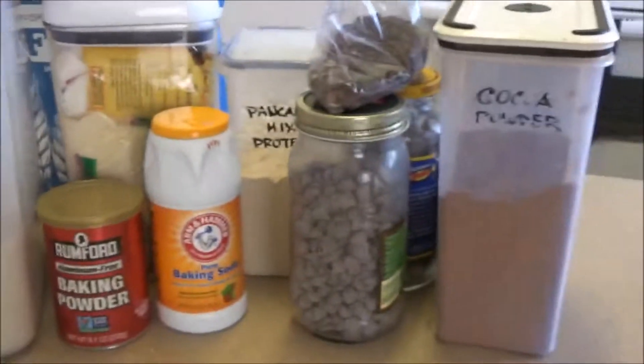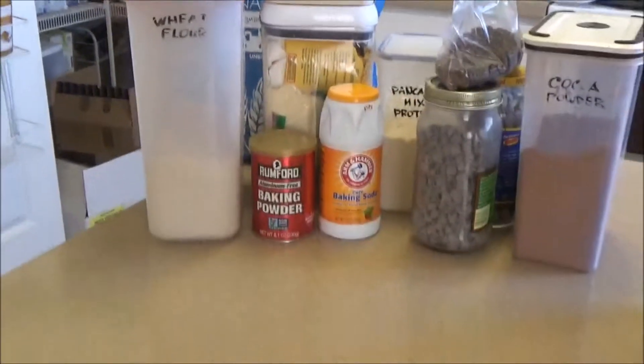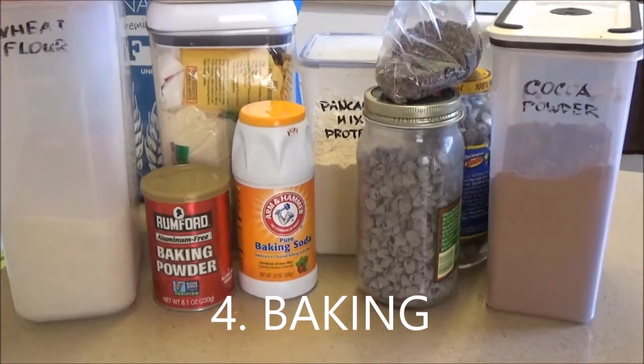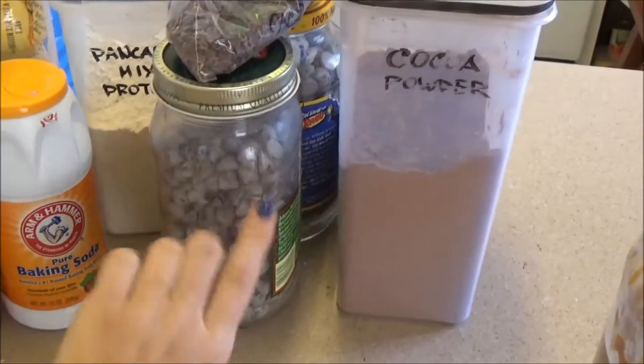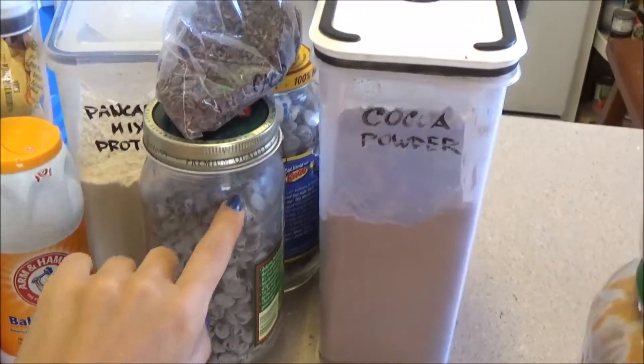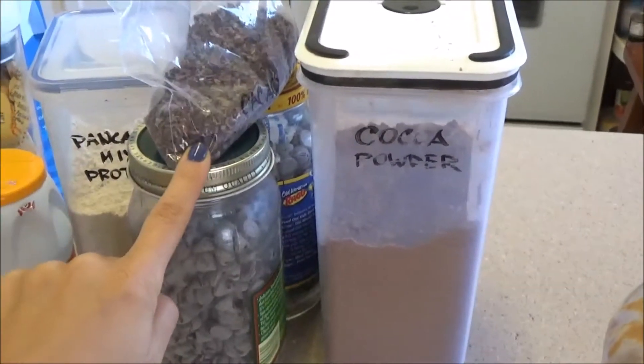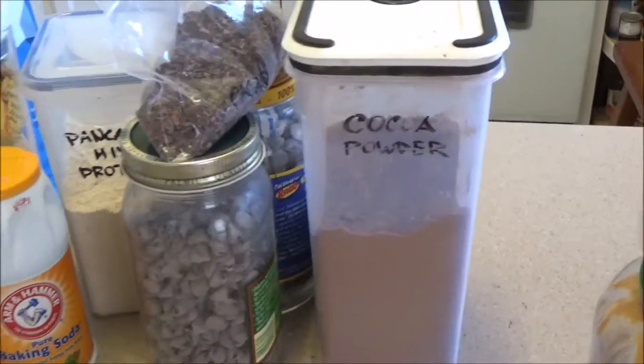Let's move on to the next category, which I loosely define as my baking. I have my chocolate chips — these are dark, semi-sweet chocolate chips — and my cacao nibs, which are really high in antioxidants, and just pure cocoa powder right here.